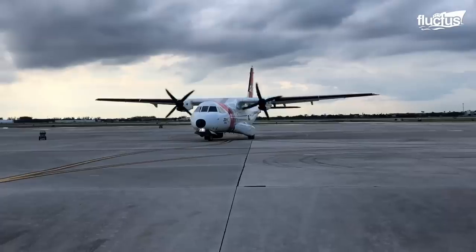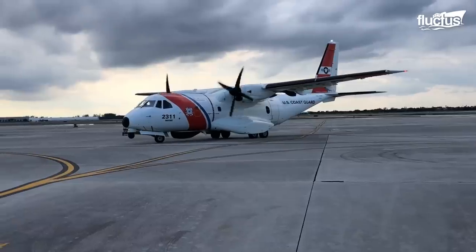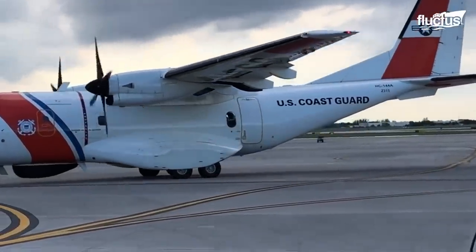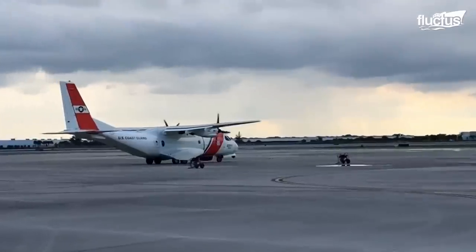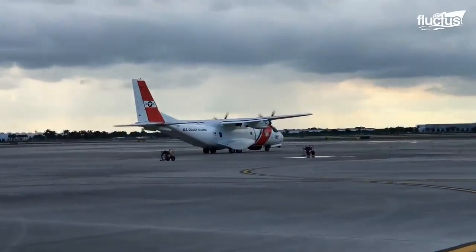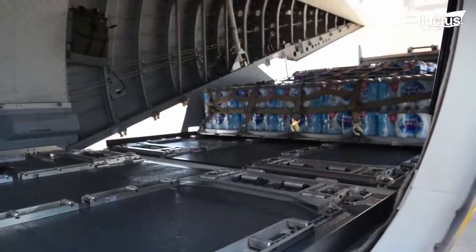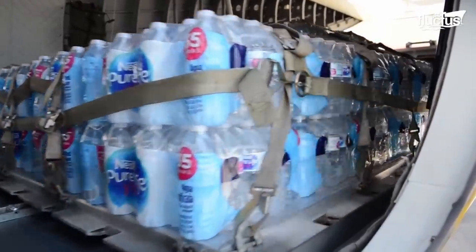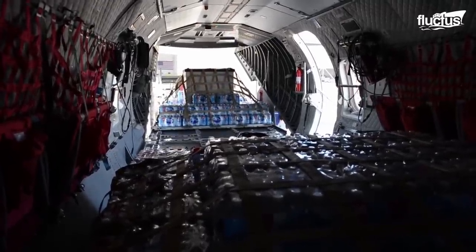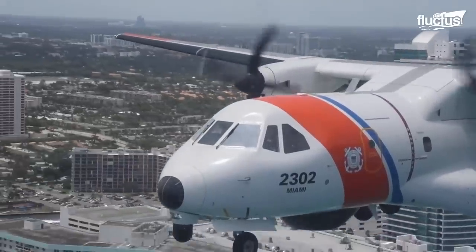Working together as a unit, U.S. Coast Guard joined in to load relief supplies onto a twin-engined HC-144 Ocean Sentry turboprop aircraft in the heart of Mobile, Alabama. With the aviation training center as their home base, enormous amounts of water bottles and other necessities streamed seamlessly onto the aircraft with the aid of a conveyor belt. The U.S. Coast Guard was off to the rescue once again, with safety and security as its top priority.